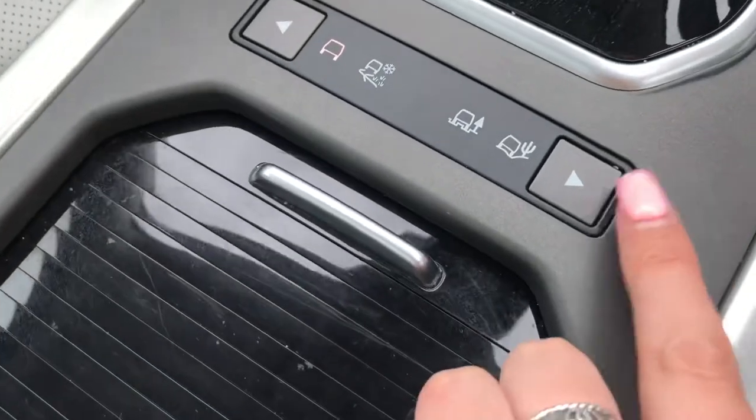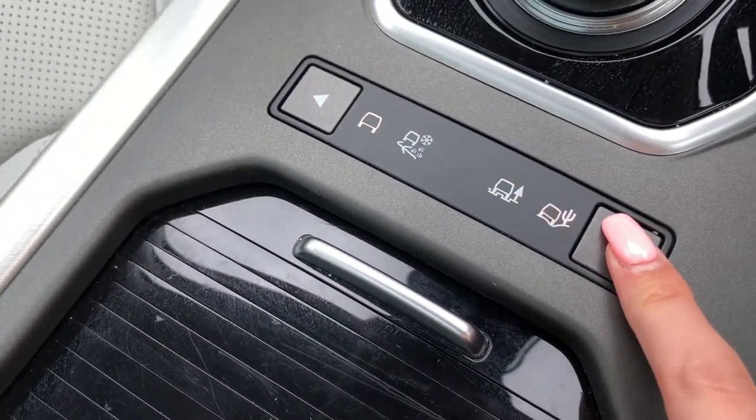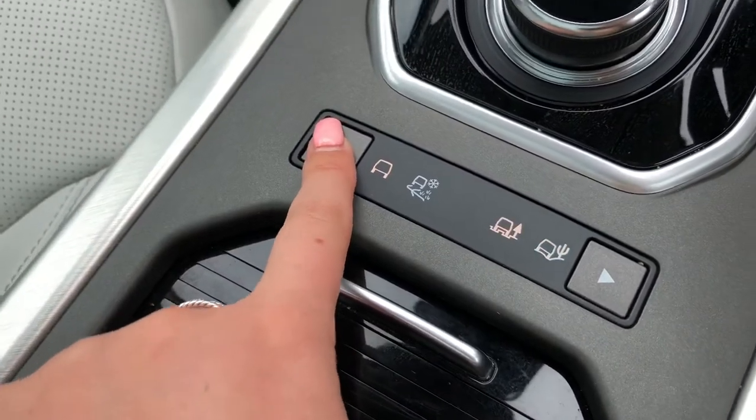Different driving modes depending on the weather or where you're driving: grass, gravel and snow, mud ruts and sand.